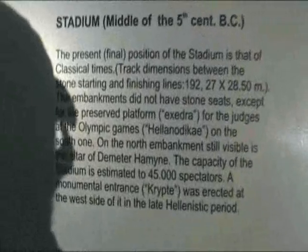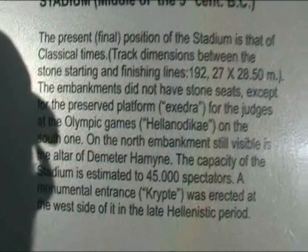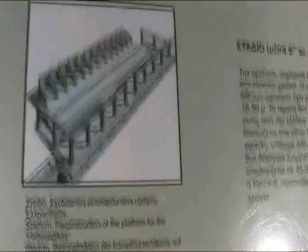I think this is where the running race was held. Yes, this is the stadium, from the middle of the 15th century BC. It could house 45,000 people and it didn't have seats except around the edges. Here's the entrance — that's what it looks like, and that's where the judges are.